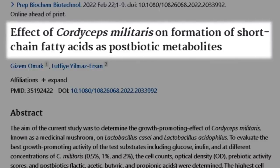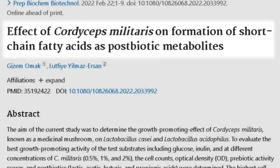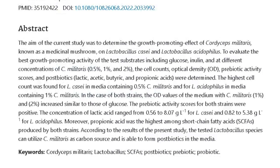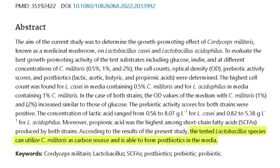How does cordyceps affect the microbiome? This study, titled 'Effect of Cordyceps Militaris on Formation of Short Chain Fatty Acids as Postbiotic Metabolites,' found that tested lactobacillus species can utilize cordyceps militaris as a carbon source and are able to form postbiotics in the media. Cordyceps mushroom has been shown to increase the short chain fatty acid propionic acid and also affect the amount of lactobacillus in the gut, demonstrating its postbiotic activity.